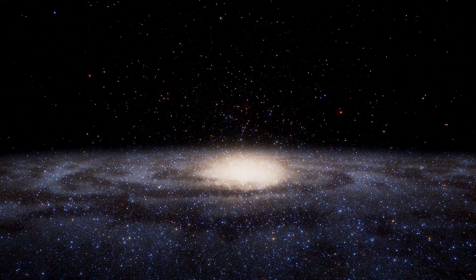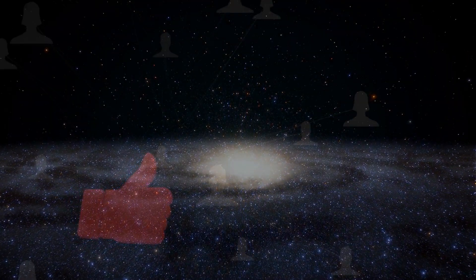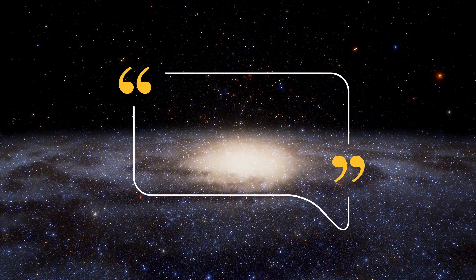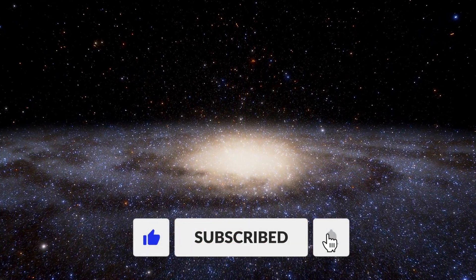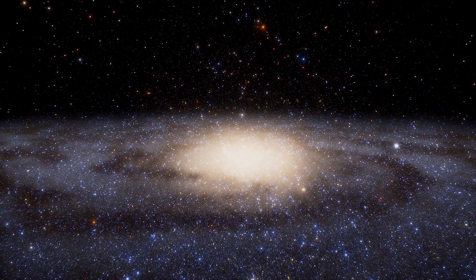Thank you for watching. If you enjoyed today's video, feel free to show your support with a like or by sharing it with someone else who may enjoy it. I would also love to hear your thoughts in the comments below. If you would like to see more videos like this in the future, feel free to subscribe. Thanks again. Until next time, take care and be well.